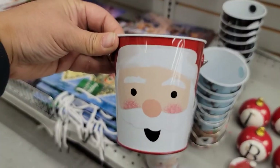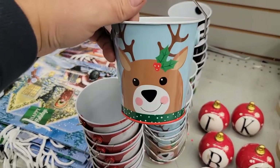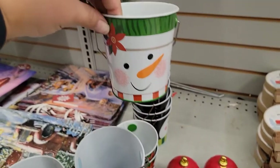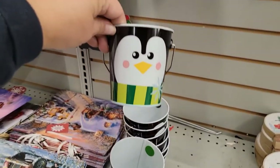They've also got these nice little pots — look at that! You've got Santa's face, how cute, then a reindeer, how adorable, a snowman — how cute is he — and then a penguin!